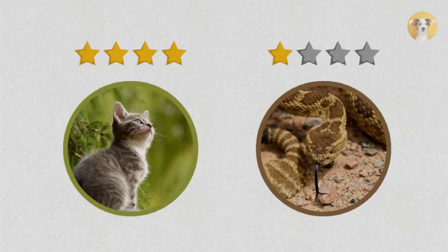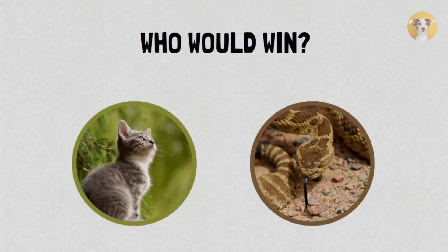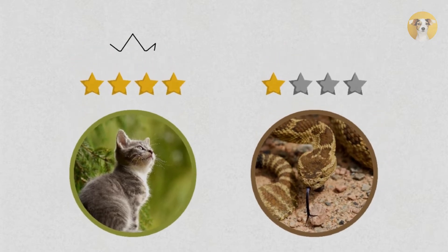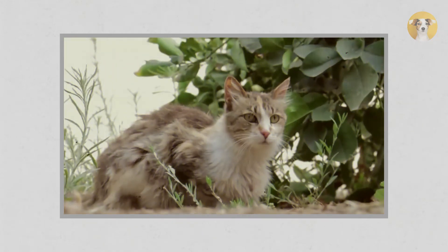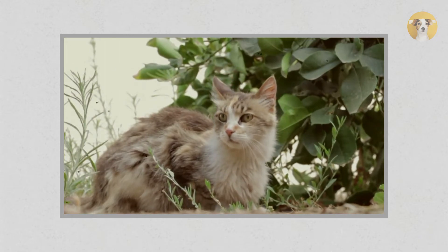Now for the final conclusion: who would win, cat or snake? Based on the points, you could easily judge the winner. Yes, a cat would win a fight against a rattlesnake. Cats play with their food to tire it out and lower its defenses, which is exactly what it would do in a one-on-one fight. The cat would harass the snake from different sides, limiting the snake's ability to oppose.